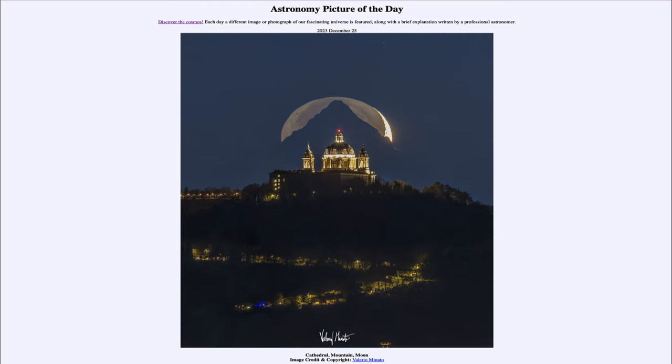That was our picture of the day for December 25th of 2023, titled Cathedral Mountain Moon. We'll be back tomorrow for the next picture, previewed to be Planet Web, so we'll see what that's about. Until then, have a great day everyone, and I will see you in class.